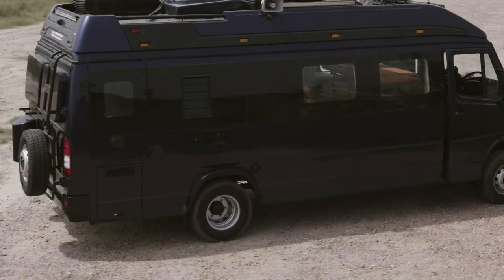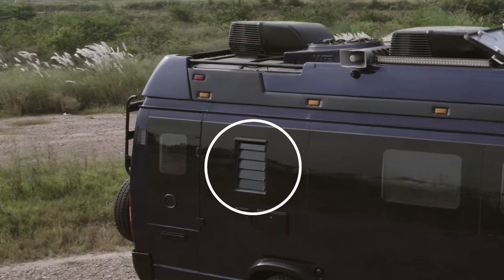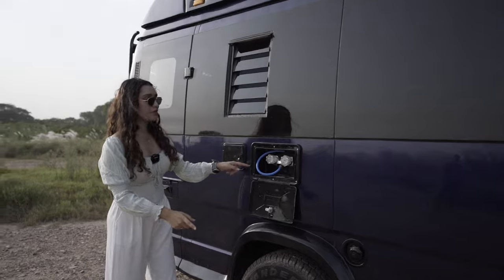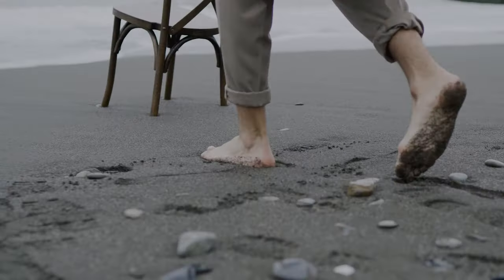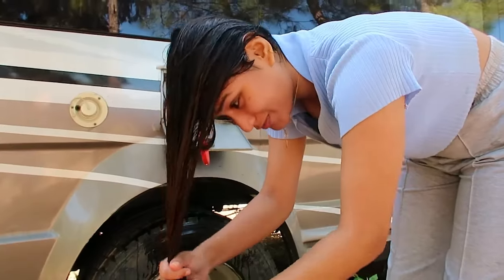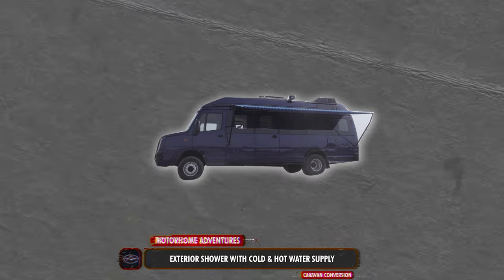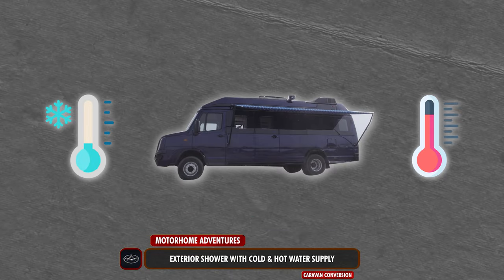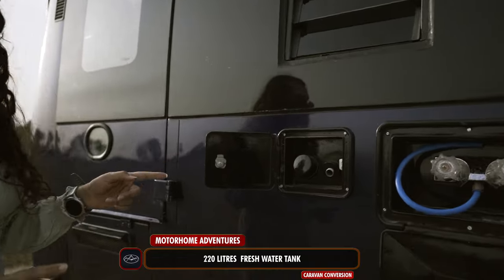This right here is our louver window of the bathroom, underneath which we have our external shower — if you're worried about taking muddy feet inside the caravan, this shower has got your back. Wondering where your onboard staff is going to bathe? This shower has got your back. We have both cold and hot water supply here.